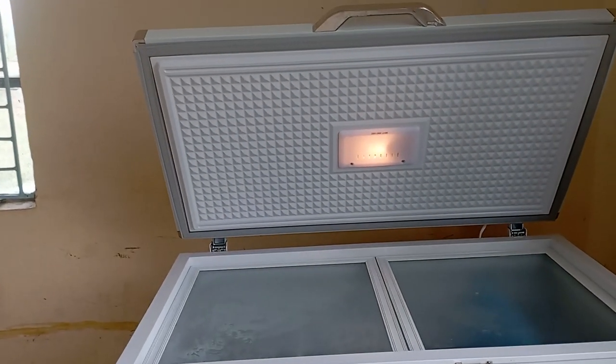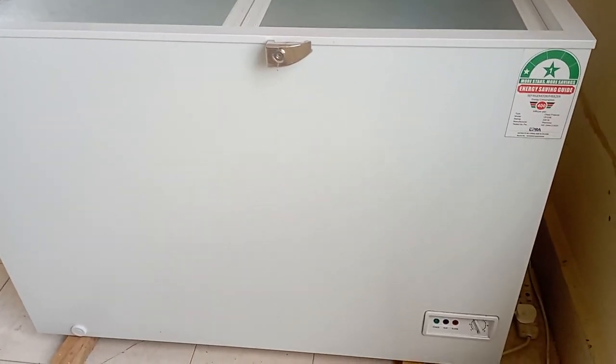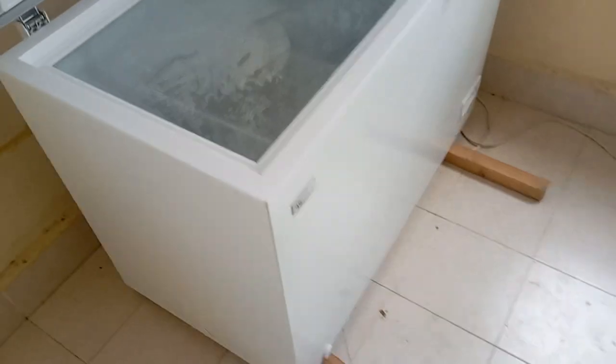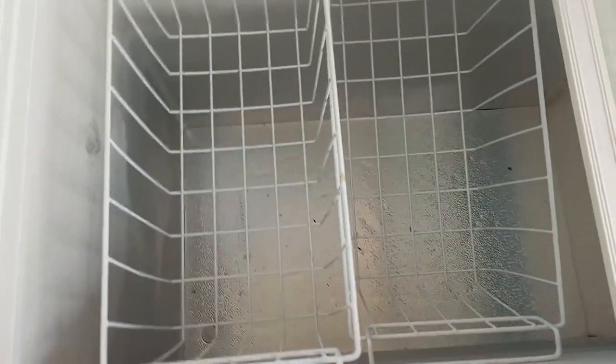This freezer has been serving us for the last one year and it looks as if it's new. I've been using it to store most of my birds, especially when I get orders to supply early in the morning. It has a capacity of around 300 liters. It's advisable to turn it on early in the morning so the ice can start forming. You can see how big it is — it has two baskets.